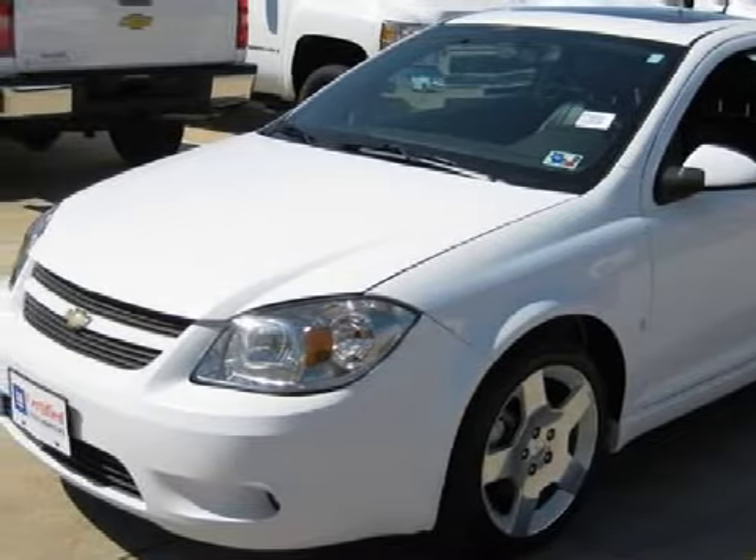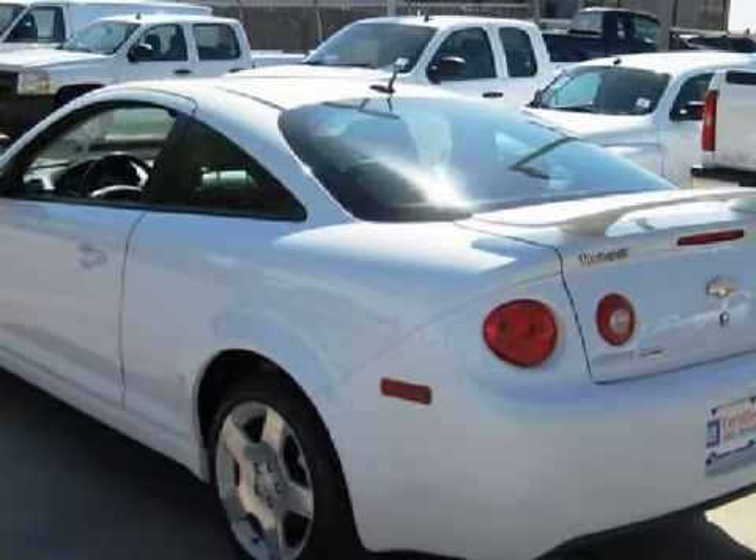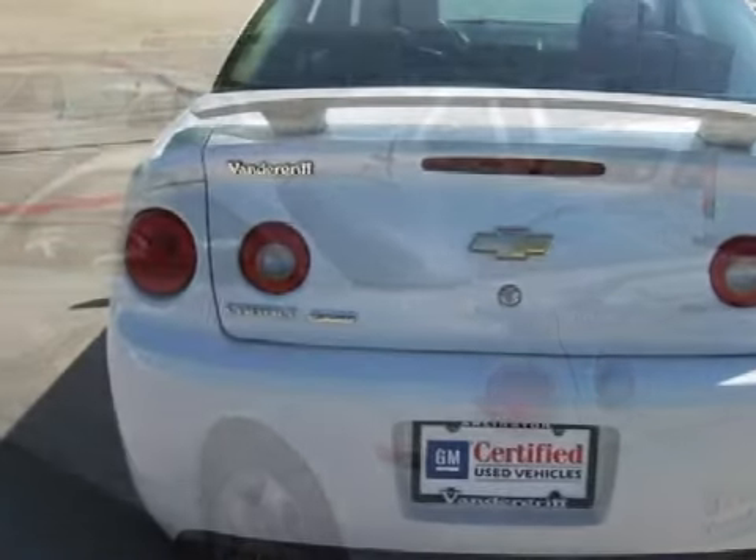It has only 28,558 miles, and gets an estimated 32 miles per gallon on the highway and 22 in the city.